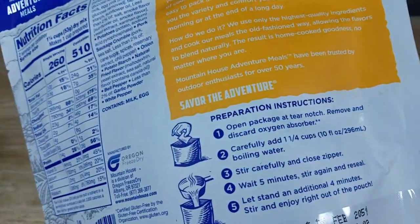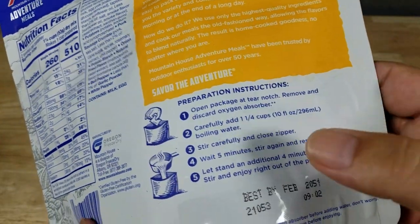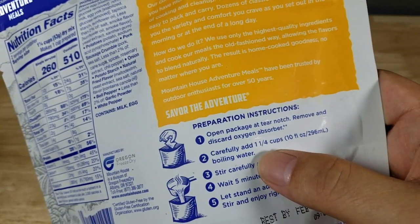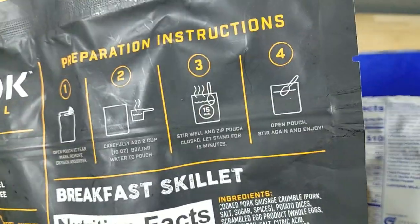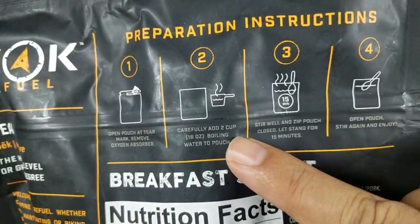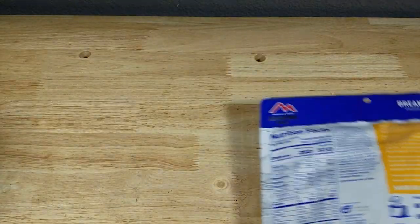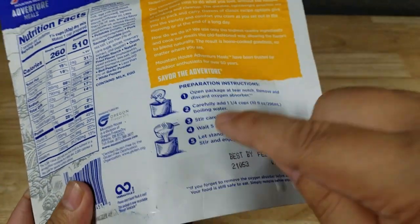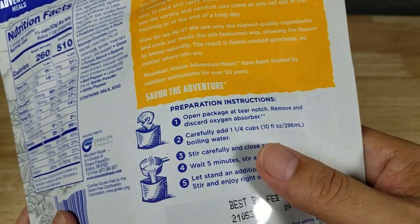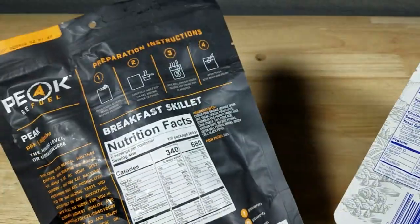Directions for both are about the same — you just add boiling water and let it sit. The Mountain House calls for a cup and a quarter of water, while the Peak Refuel needs two cups since there's more in it. The Peak Refuel has a 15-minute stand time, and the Mountain House I think is a four-minute stand time. There is a moisture absorber in here, so make sure you remove that before eating — the Peak Refuel will likely have one too.